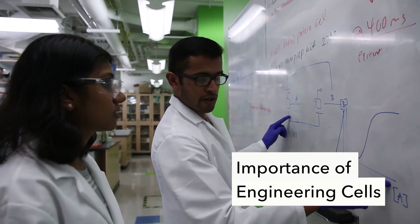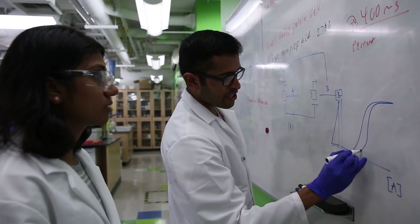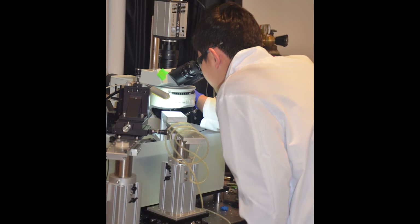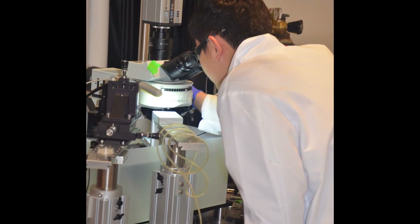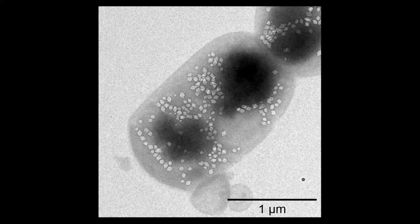Cells can do things that are hard to do for other types of molecules. With biological therapeutics or even small molecules, you worry about going to the right place and hitting the right targets. There are only so many things you can engineer into a single molecule, whereas cells are capable of doing many more things.